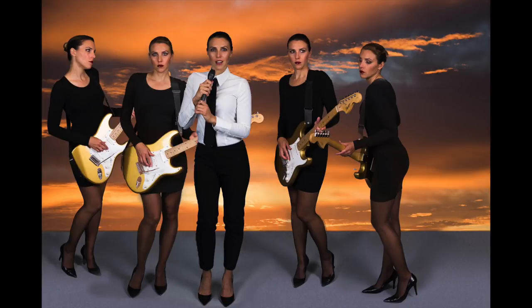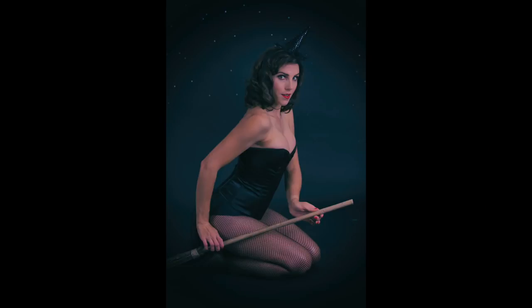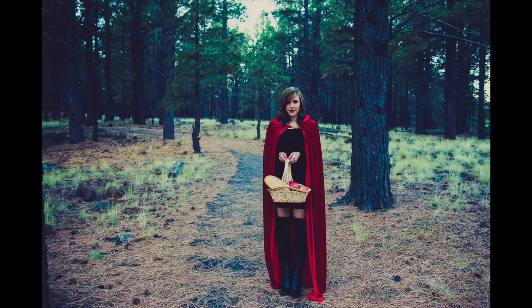Halloween time is right around the corner and one of the things that has become a favorite tradition of mine is to do a costumed photo project in honor of this fun and zany holiday. I've done a whole slew of different themes and in this video I am going to share with you some of my tips for a costumed photo shoot — just things I like to do, and I'll illustrate what I mean with my past Halloween photo projects.